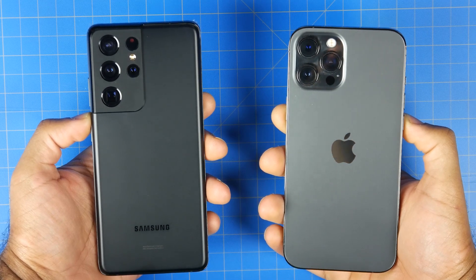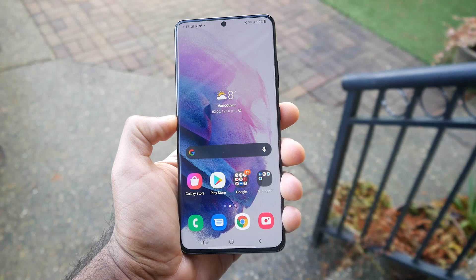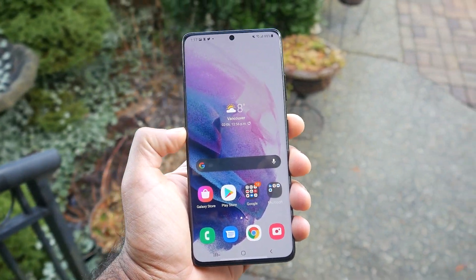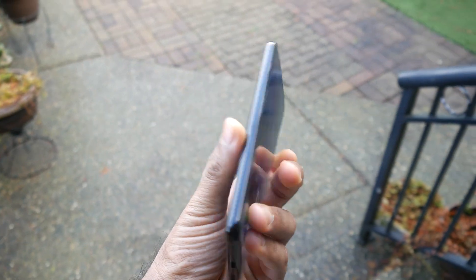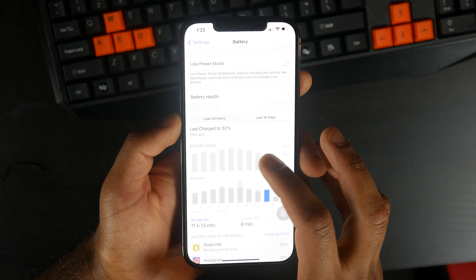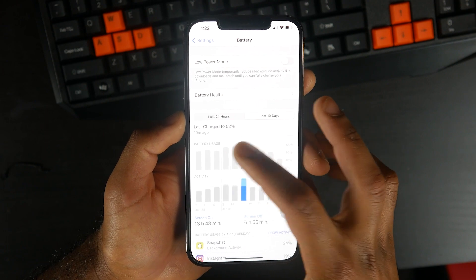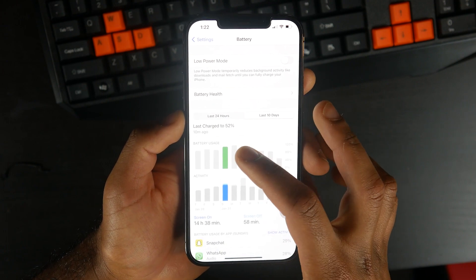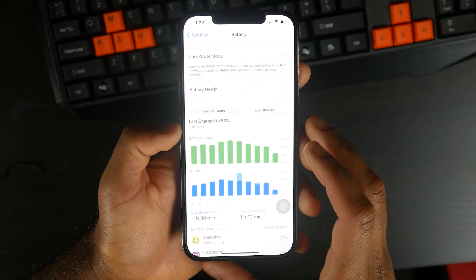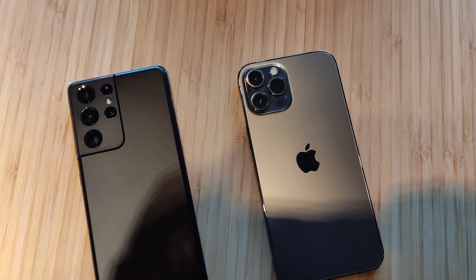In terms of which performs best for battery, based on my experience, the S21 Ultra edges out the iPhone 12 Pro Max in day-to-day use. I get on average between half an hour to an hour more on the Samsung compared to the iPhone, which is not a big margin. In most scenarios I get at least a day to a day and a half out of both smartphones. But in general, I would say the S21 Ultra has the better battery life over the iPhone 12 Pro Max.